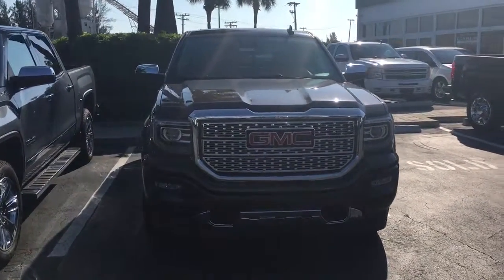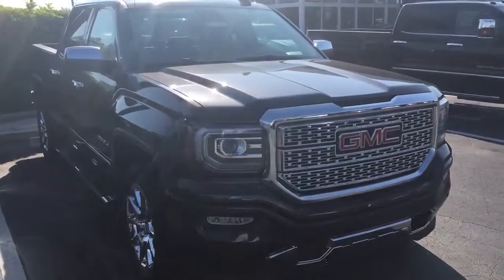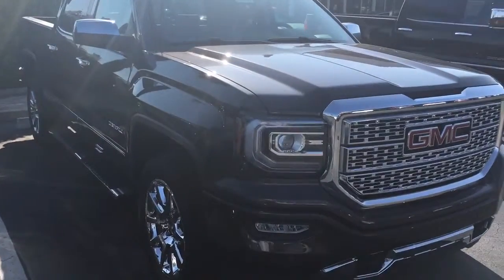Hello, my name is John D. from Carlsbad GMC. I just want to shoot you a real quick video of our 2016 GMC Sierra Denali 4x4.